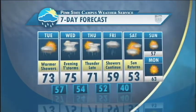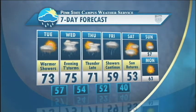Looking at our seven-day forecast: today has warmer temperatures with showers, a high of 73 and low of 57. Tomorrow features evening thunderstorms — possibly long-lasting with heavy rain — high of 75, low of 54. Thursday has a chance of thunder late in the day, high of 71, low of 52. Friday we'll see minor showers with a high of around 59 — just the remnants of the storm system — low of 40. Saturday the sun returns but with only a high of 53. Sunday high of 57, and Monday looks like we're warming back up into the 60s with a high of 63 and sunny skies.